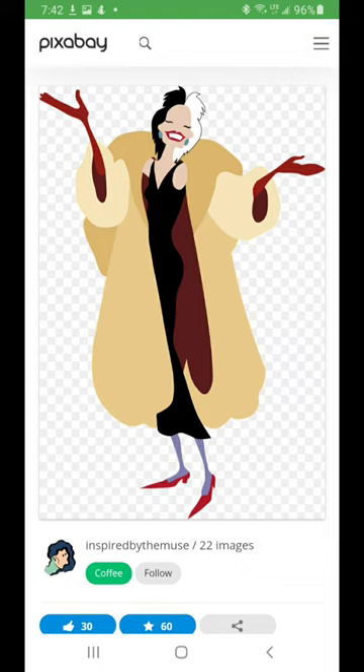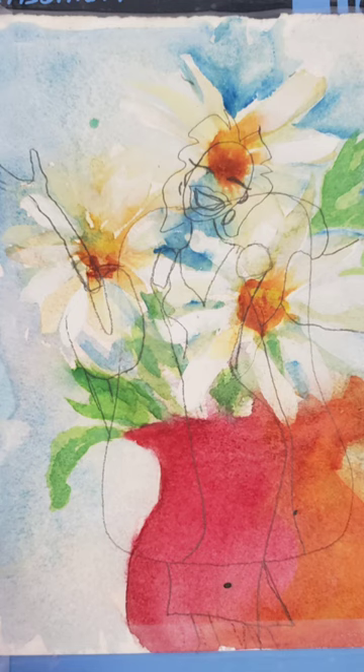So I went to Pixabay and I downloaded a reference photo. Then I chose some past artwork to use as an underpainting and I sketched the design in pencil.